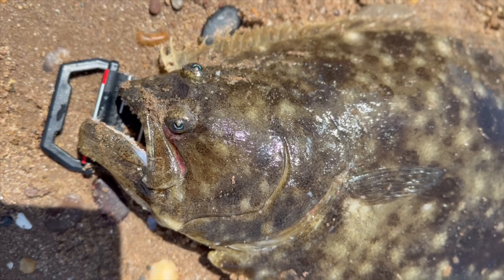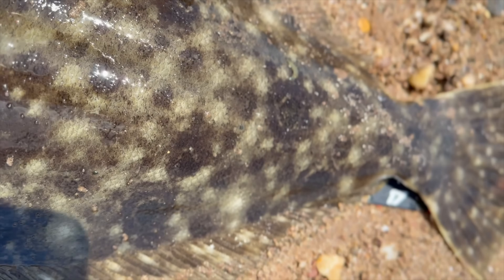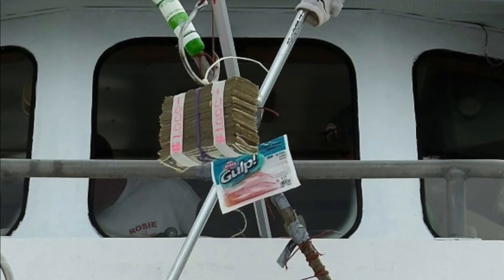The summer flounder, or fluke, is probably the most celebrated saltwater species in our tri-state waters. It brings fun and excitement, as well as a ton of revenue, to our fisheries from May through September.